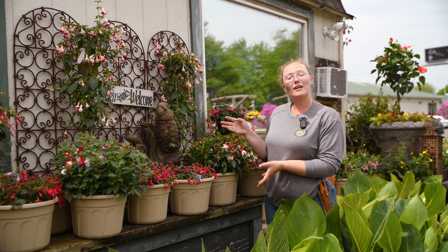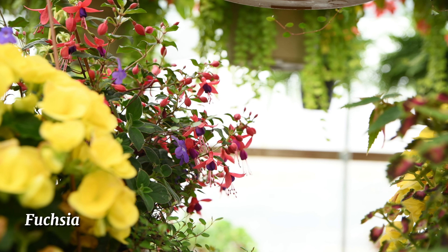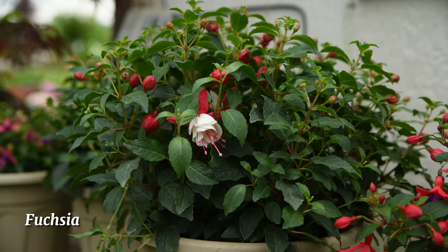These are fuchsia. They attract hummingbirds and insects and are the perfect hanging basket or topiary for your patio this summer.